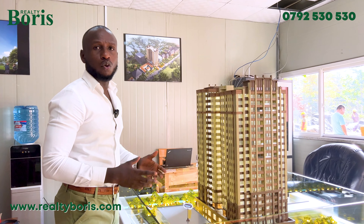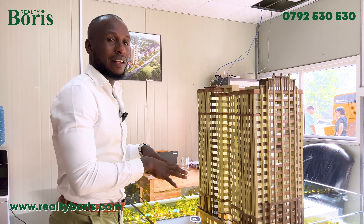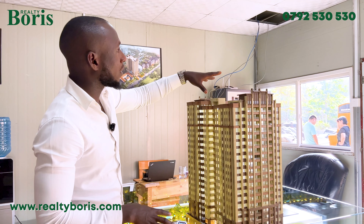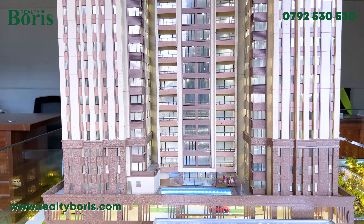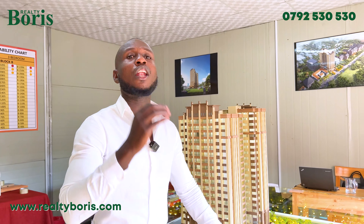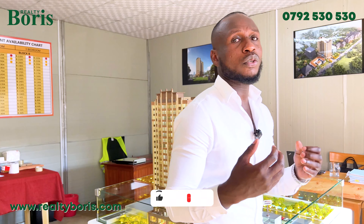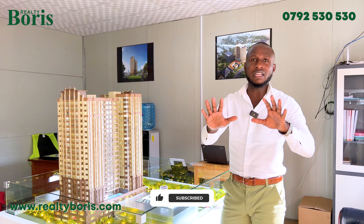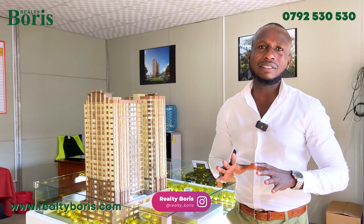This area is not too congested. There aren't too many apartments around — it's only a hotel and a shopping mall nearby, going up only about two floors. So there's no obstruction: plenty of natural lighting, good air circulation, and a lot of trees. In Westlands, you cannot find this anywhere else.